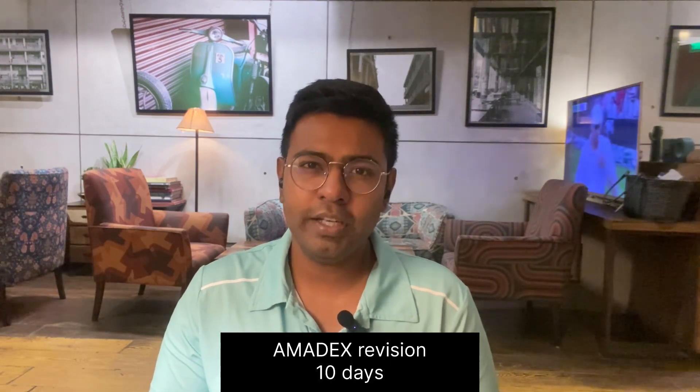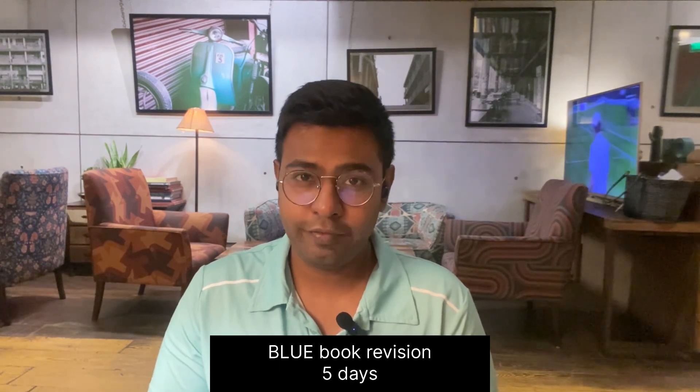Next I repeated my AMEDX for the second time. Earlier it took me 30 days to complete it; this time I finished it in about 10 to 15 days. Then I did my second revision of the Blue Book — earlier I took about 10 days, this time I was able to do it in five days.